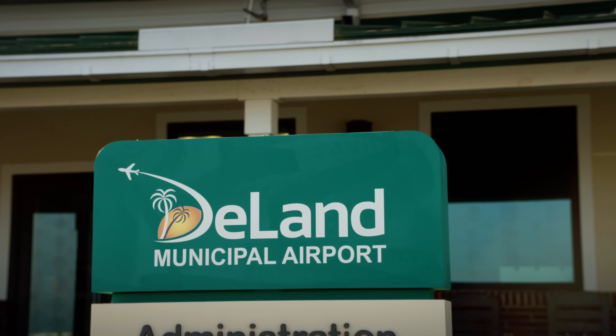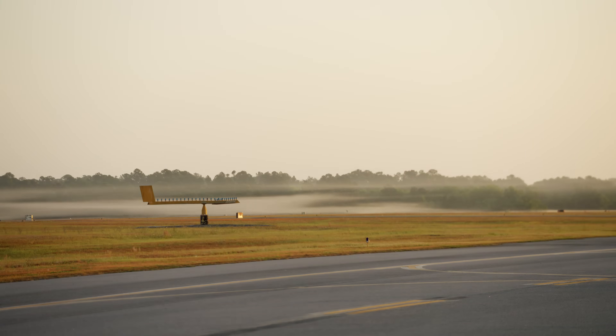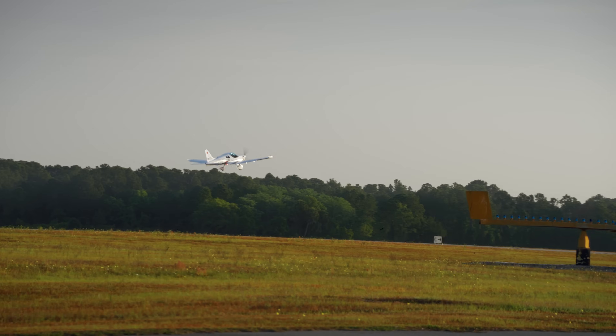I'm Sarah Diener from AOPA and we're here at Deland Airport in Florida. We just flew the Bristell B-23 Energic airplane with the H-55 electric propulsion system.